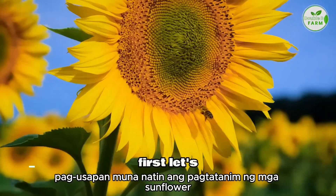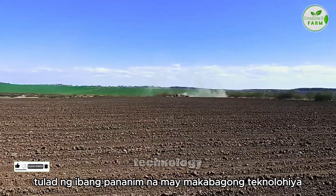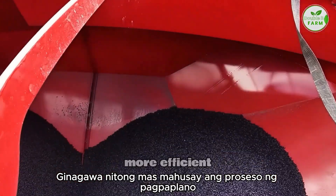First, let's talk about planting sunflowers. Sunflowers are grown from seeds, just like other crops. With modern technology, we now have seeding machines that can plant seeds in up to 20 rows at once. This makes the planting process much more efficient.